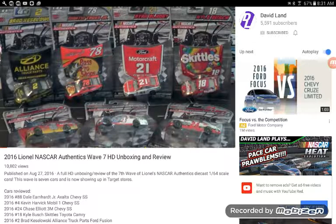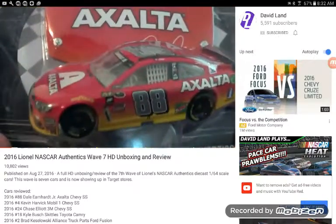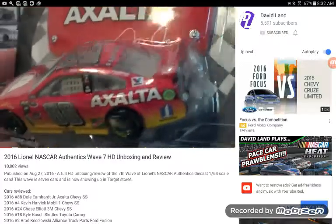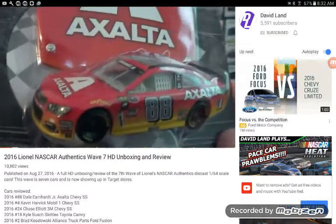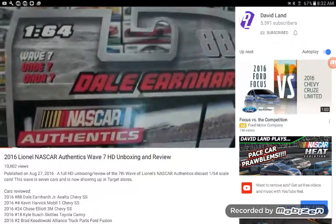The first time Fords have been in the 2016 range of Lionel NASCAR Authentics, and a new mold for those Fords. Toyotas again, and nicely balanced out with the Chevy. So all three manufacturers are represented in Wave 7. And I'll go out on a limb and say it's probably the best wave of NASCAR Authentics that has been out so far. I can't wait to take a look at it.